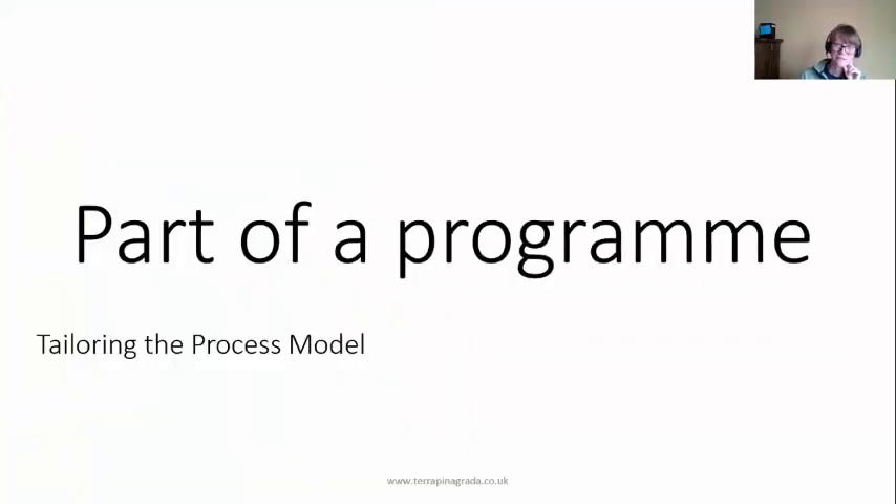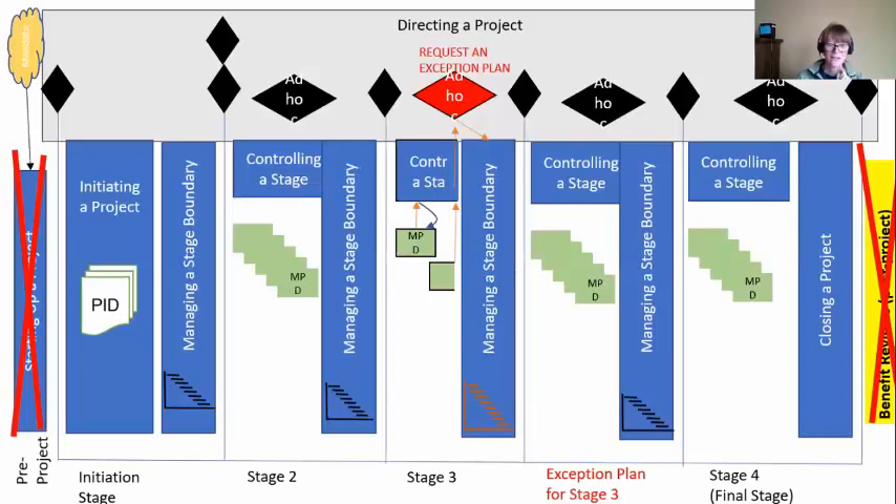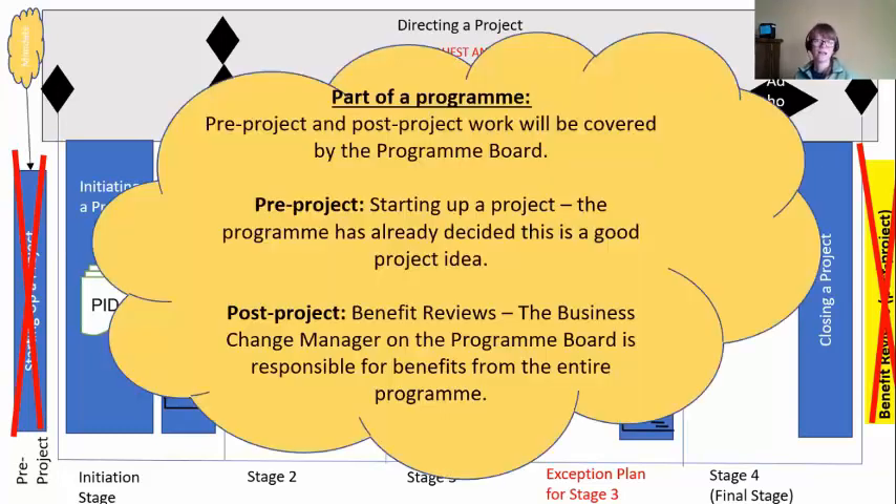If you're part of a program, this is some good news — you just have to focus on your project. They are going to do all your pre-project work and your post-project work. Starting Up a Project — they've already done it, because they've already decided what 30 projects they want to do on this program. And as far as benefit reviews go, there's a role on the program board called Business Change Manager, who's responsible for measuring all the benefits from the entire program. So you're part of the program — they'll do your benefit reviews. You just need to concentrate on your project.